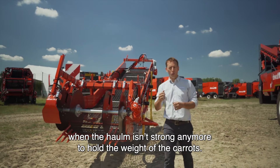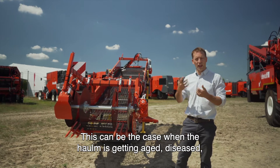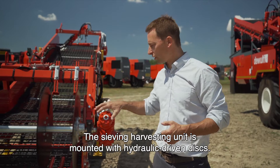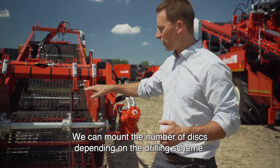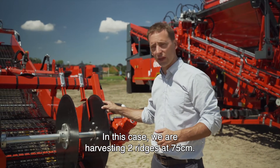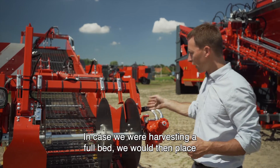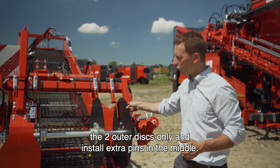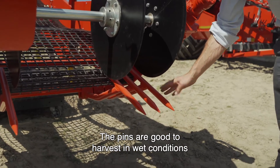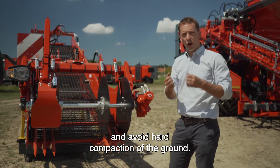A new feature on the ZB2 is the sieving harvesting unit. This will be used when the haulms are not strong enough to hold the weight of the carrots — which can be the case when haulms are getting aged, diseased, or after a frost event. The sieving harvesting unit is mounted with hydraulic discs. We can mount the number of discs depending on the drilling scheme. In this case, harvesting two ridges at 75 centimeters, we have mounted two discs per row, so four discs in total. The pins are good to harvest in wet conditions as they allow the soil to flow through and avoid hard compaction of the ground.